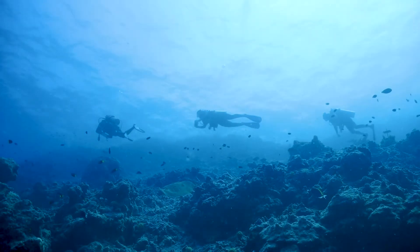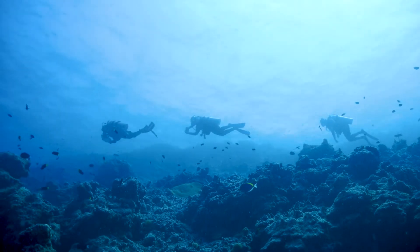ReefCloud is a complete game changer for the Global Coral Reef Monitoring Network. It circumvents the need to be a genuine coral expert in terms of generating high quality coral reef data.